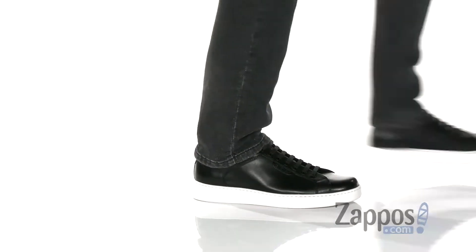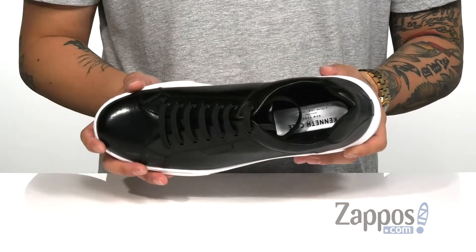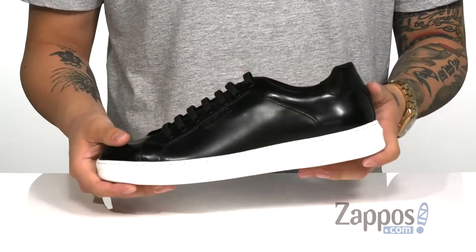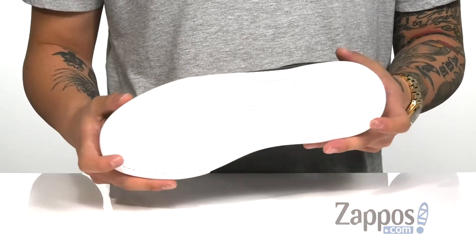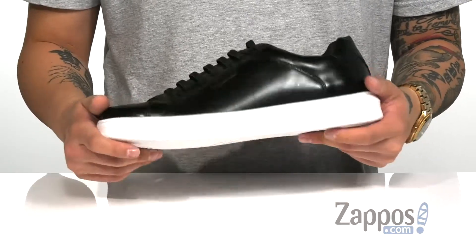Soft microfiber lining and a cushioned footbed absorb shock, with extra gel cushioning in the heel. A very flexible design on the midsole, and that's going to work great with the Kenneth Cole rebound system. A synthetic outsole absorbs shock and keeps you comfortable with each and every step.